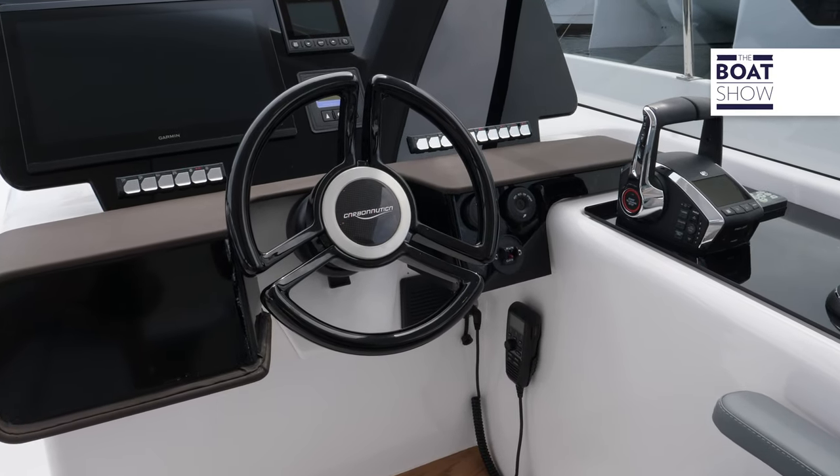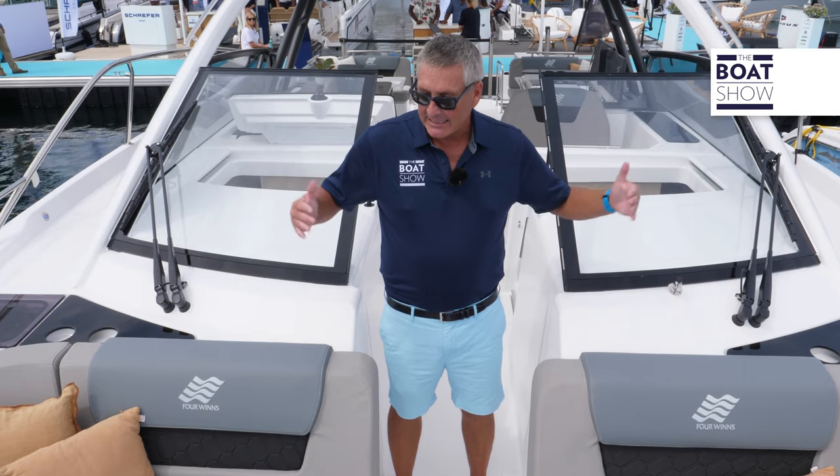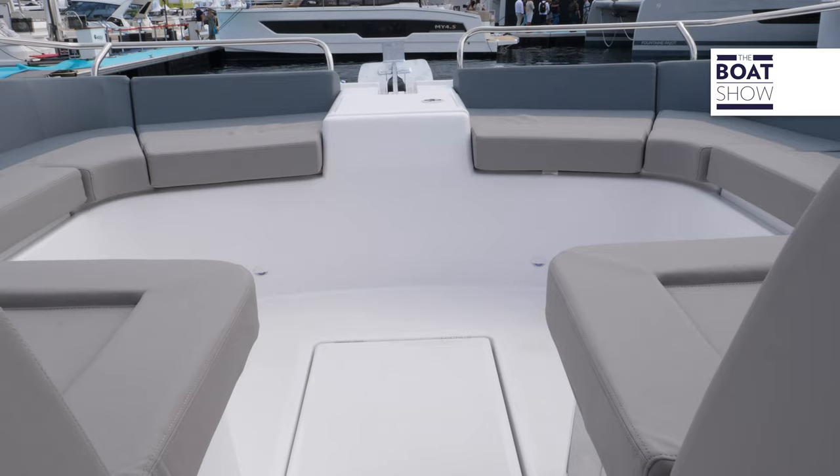The length overall on this vessel is 38 feet 5 inches, and it's got a beamy 14 feet 7 inches. It's displayed right up here in the bow, giving you super comfort and ready for the sun.